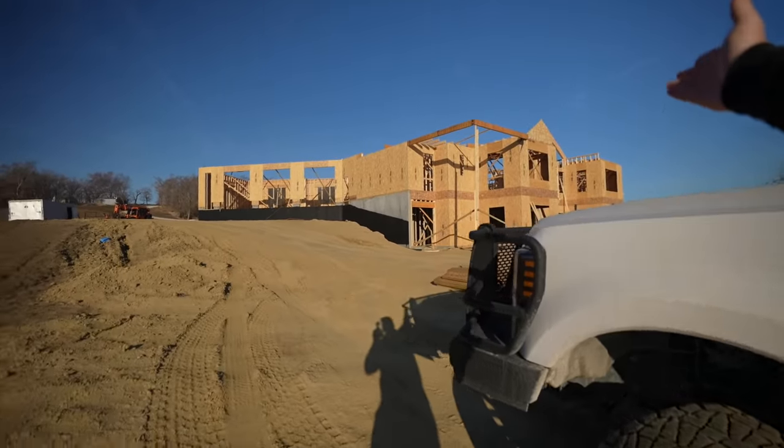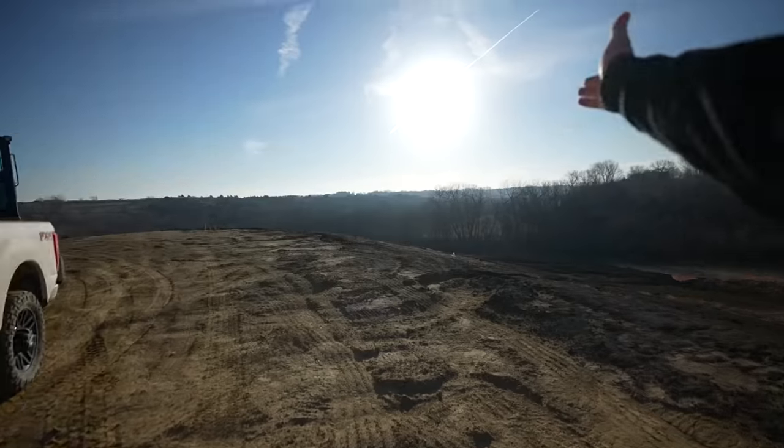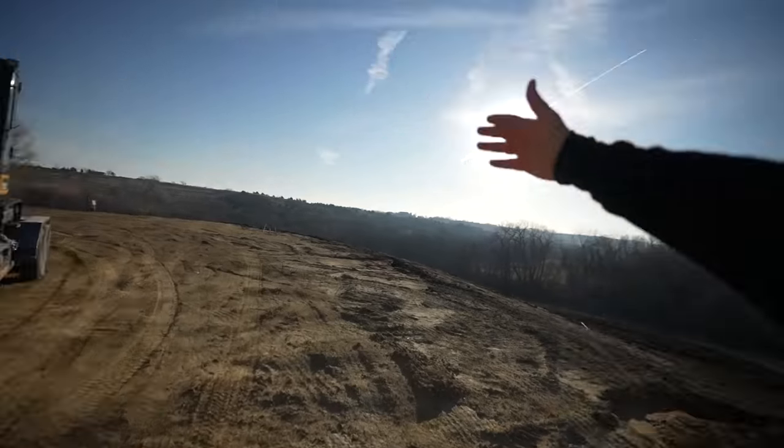We made it out to the job site, ladies and gentlemen. Look at the house — she's looking good, glowing in the sun. Look at the view! Early in the morning, I got out here at 8 AM, and these guys are already getting after it.